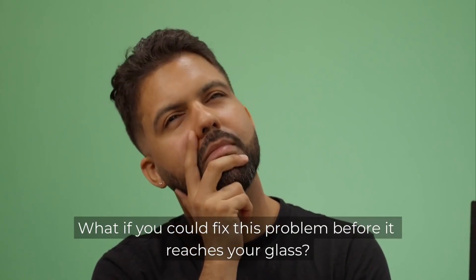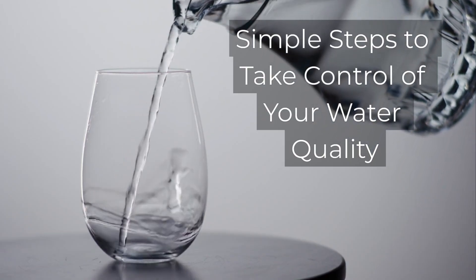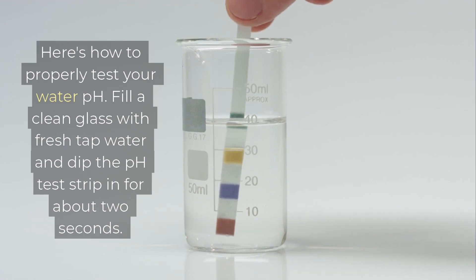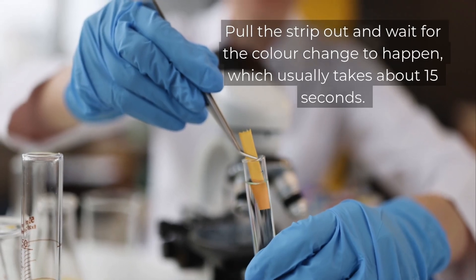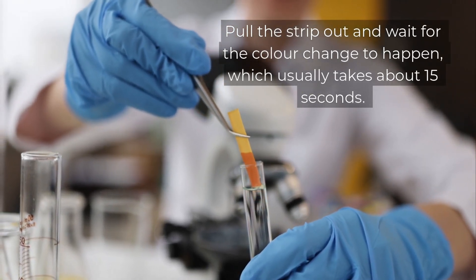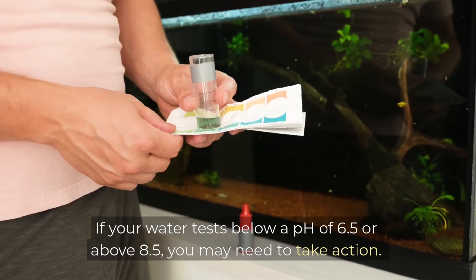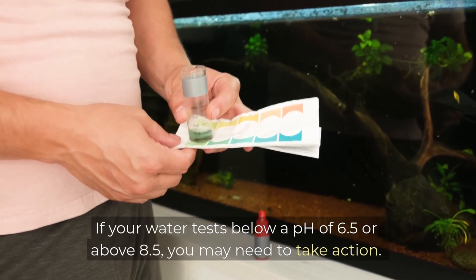What if you could fix this problem before it reaches your glass? Here's how to properly test your water pH. Fill a clean glass with fresh tap water and dip the pH test strip in for about 2 seconds — don't leave it in too long or you'll mess up the reading. Pull the strip out and wait for the colour change, which usually takes about 15 seconds. Compare the colour on your strip to the chart that comes with the kit. If your water tests below a pH of 6.5 or above 8.5, you may need to take action.